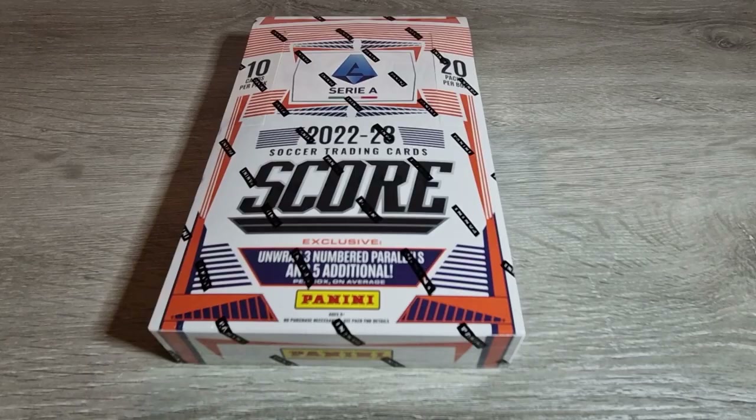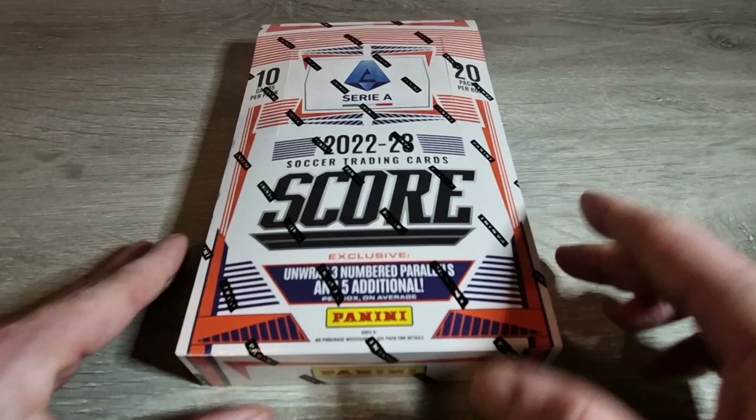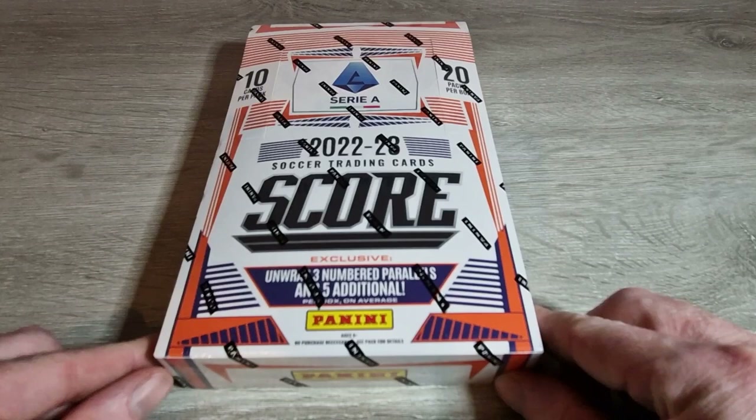Welcome back everyone! Today we have something fun - a full box of Panini Score Serie A 22-23. As a lot of you know, one of the biggest rookies to get is Kvicha Kvaratskhelia, and he's in this set - that's the main reason I got it. But there are a few others too, like Rasmus Haaland, being a United fan.